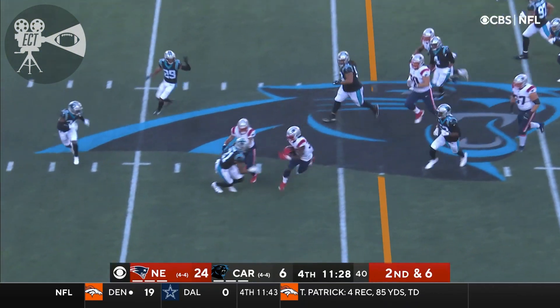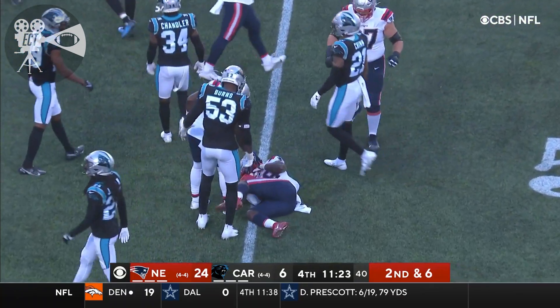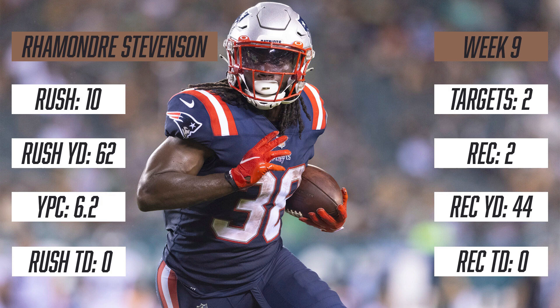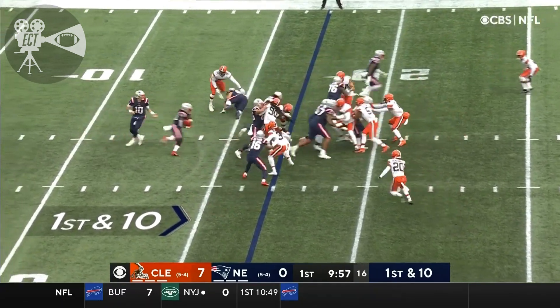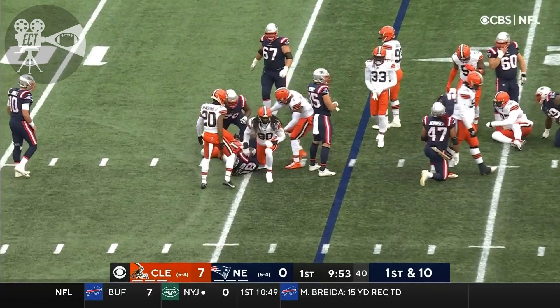Straight ahead — first down yard and more. Midfield, those are the 46. Rhamondre Stephenson, brought down. That's because everyone expects everything to be perfect for these young guys. How do they handle it when it's not? And he's handled it quite well.